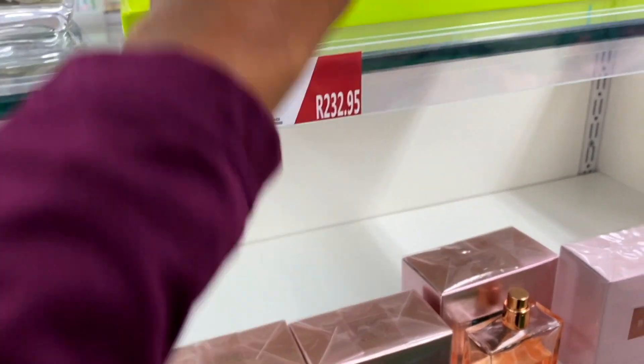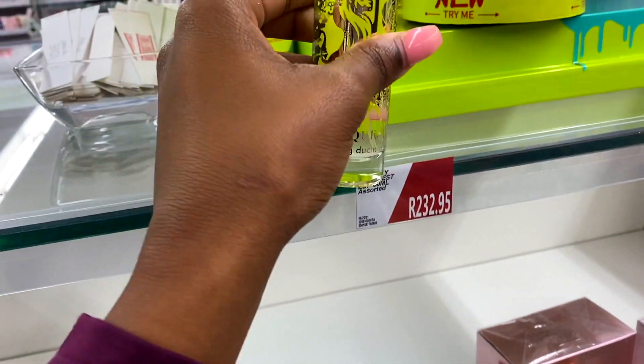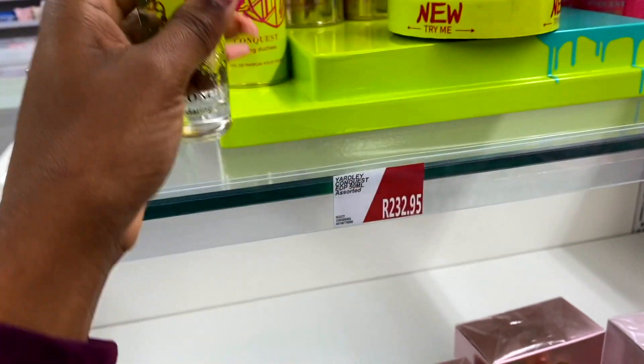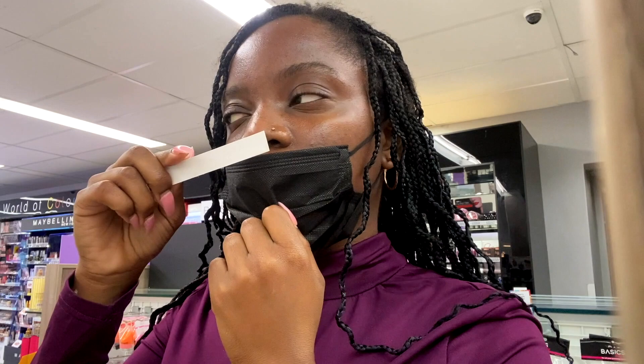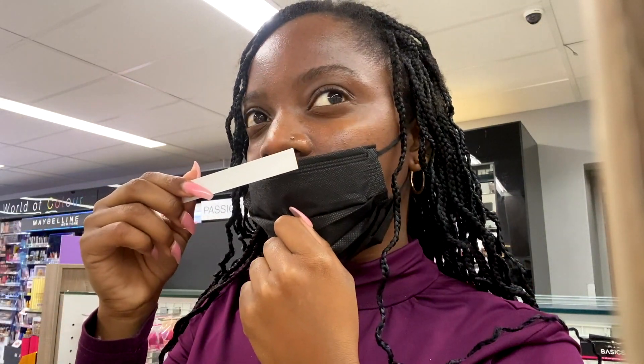I'm always excited to look at perfume. They've got these cute sets and I saw these body sprays - I'd like to know what these fragrances are like. This is a new Yardley fragrance range - they are 50ml, 230 bucks. It's called Yardley Conquest. They've got testers here. This one is Daring Duchess - it's very fresh, smells like a green tea lemon type situation. It's not for me but I can appreciate it.